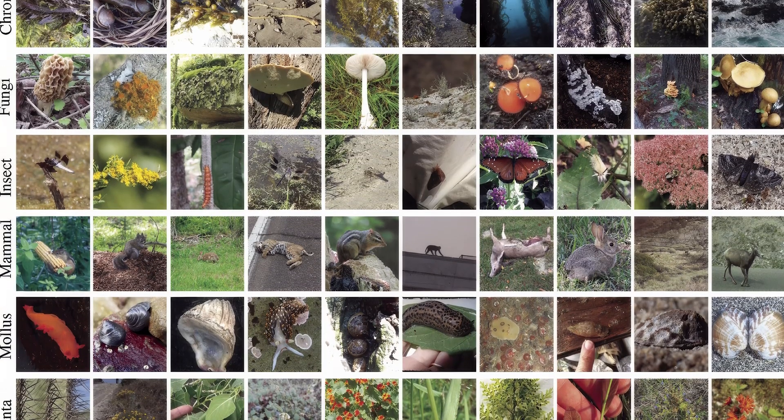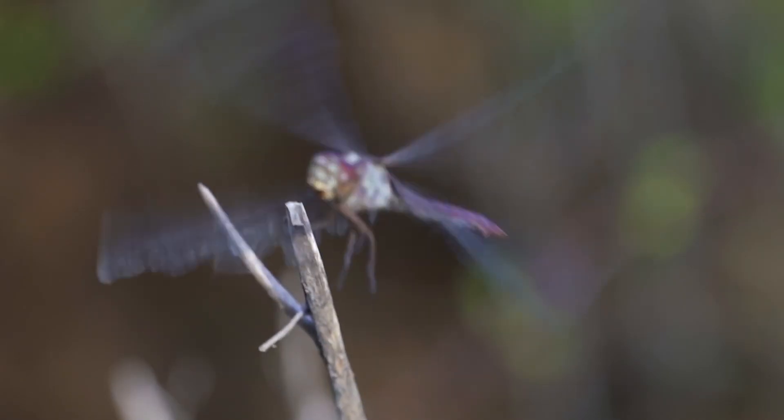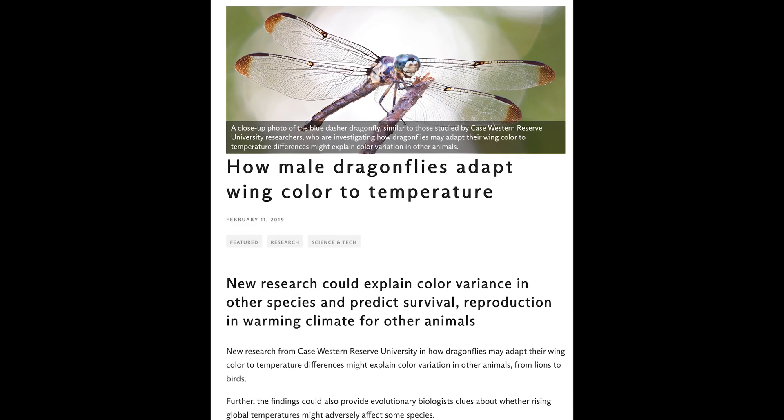Once we have those species represented in the data set, the next threshold is to try to get enough data on them so that we can actually model them and make predictions. This data set is really important for science — it's produced about 5,000 different scientific publications.